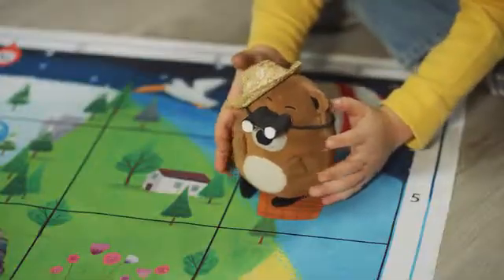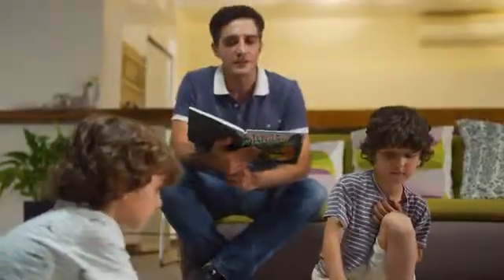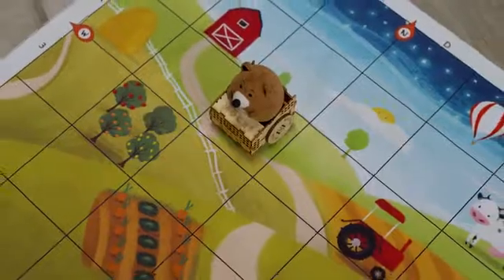The experience is based around Mochi Bear, his coding robot, a hands-on programming board, thematic storybooks, and matching story maps.